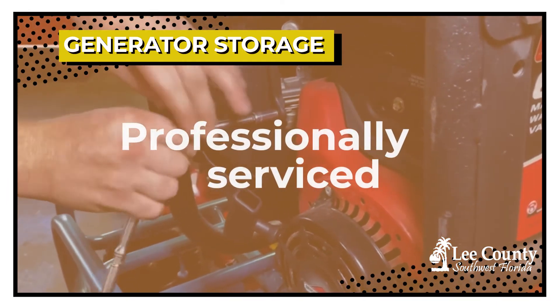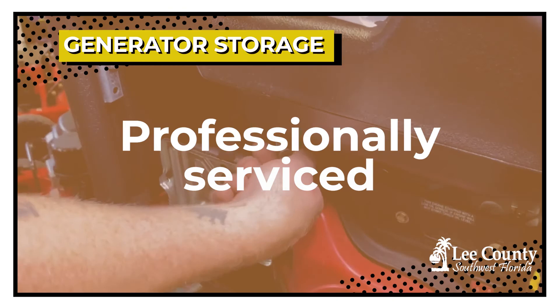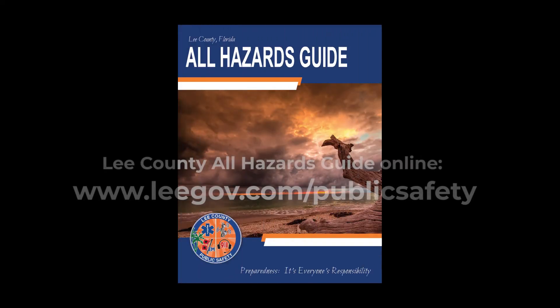If it's a portable generator, I would take it to a service center, have them change the oil and just get it checked out, and change the spark plug on it. You should always run your generator at least once a month.